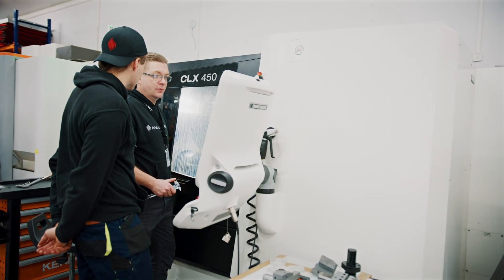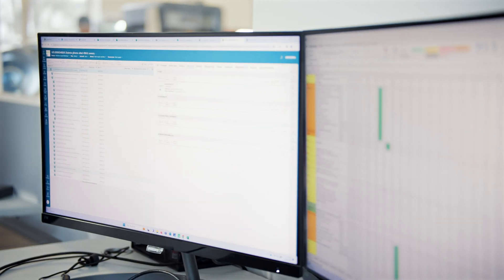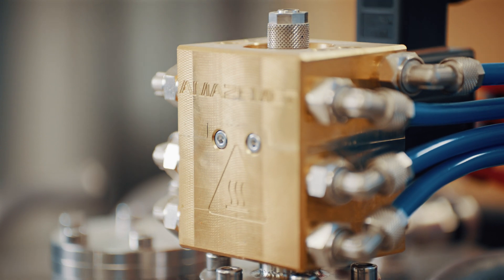With our team expanding, centralizing data became crucial to prevent costly errors like sending incorrect designs for production. That's why we went digital to streamline our growing data from designing and producing.